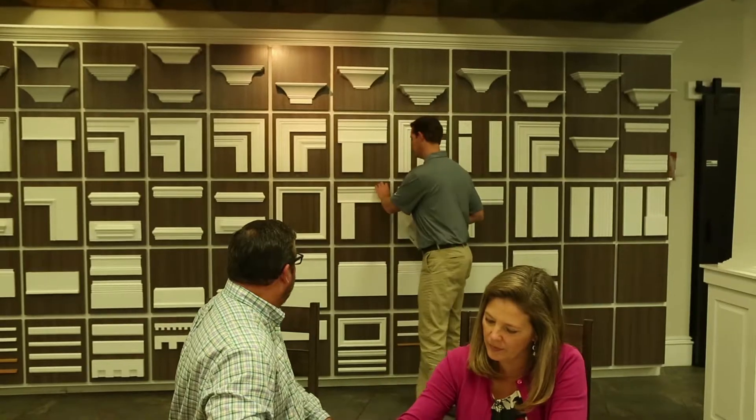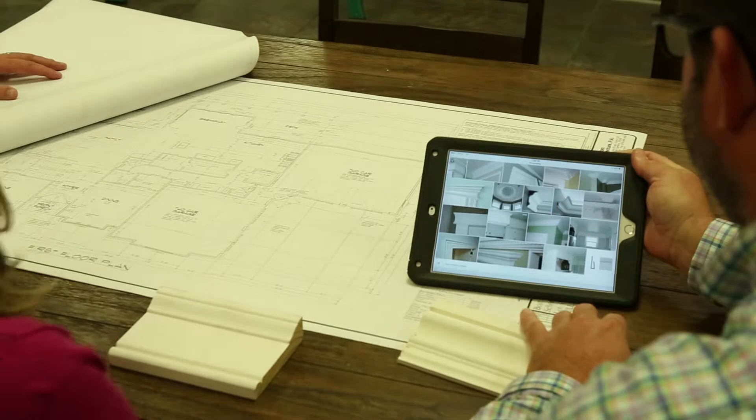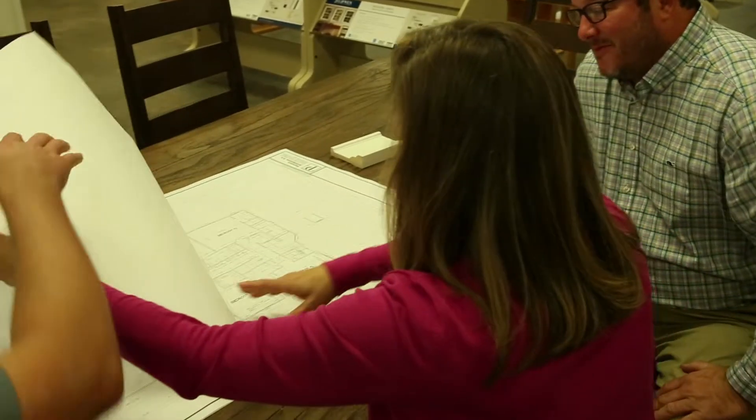They can sit down, listen to their ideas, look at pictures. From that point, we can tour the showroom, educate them more about the product, and implement a strategy that helps them achieve their design goals from start to finish, doing this all within their budget.